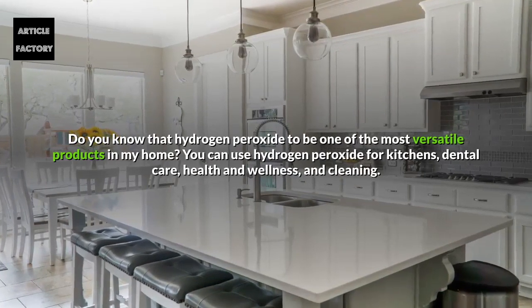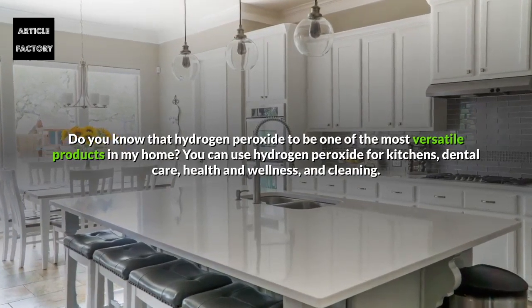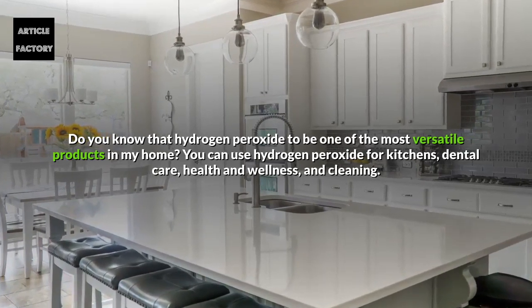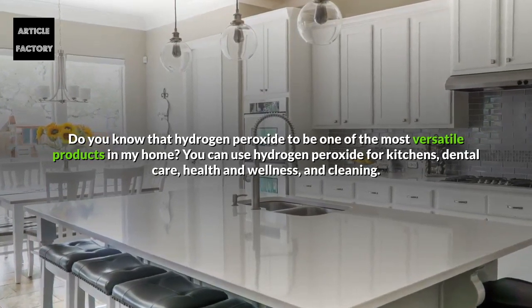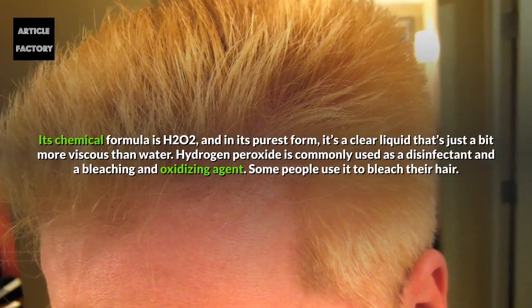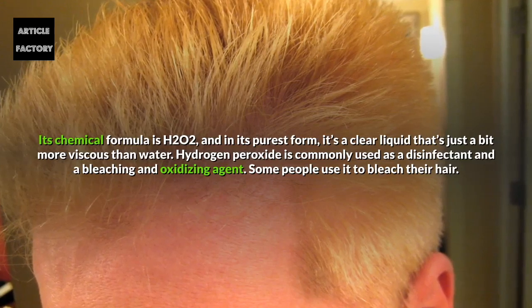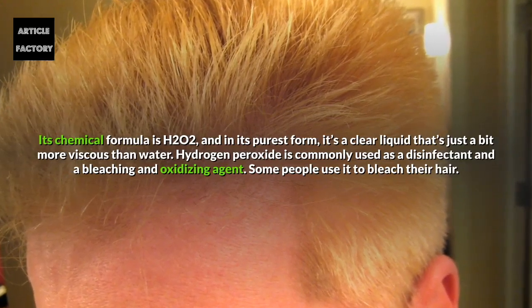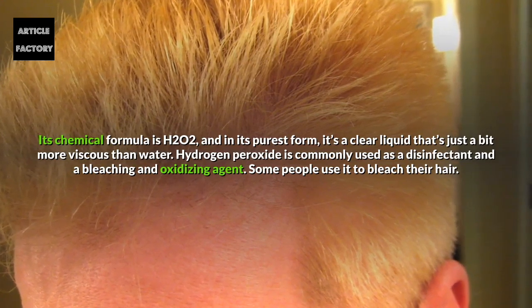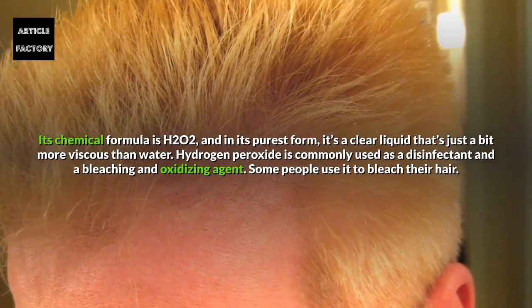Hydrogen peroxide is one of the most versatile products in the home. You can use it for kitchens, dental care, health and wellness, and cleaning. Its chemical formula is H2O2 and in its purest form it's a clear liquid that's just a bit more viscous than water. Hydrogen peroxide is commonly used as a disinfectant and a bleaching and oxidising agent.